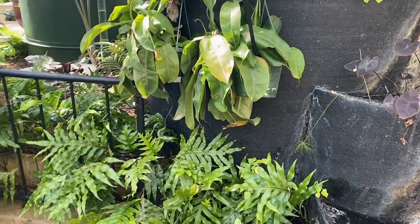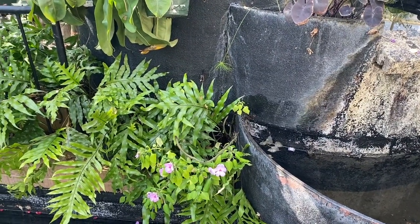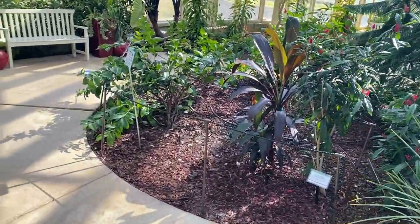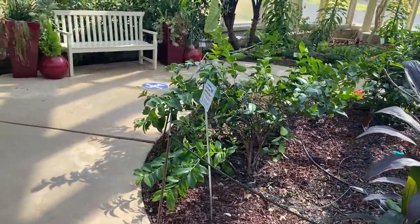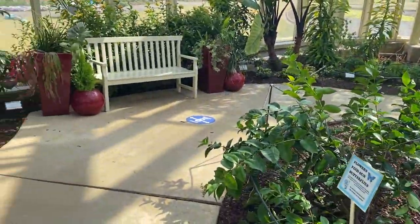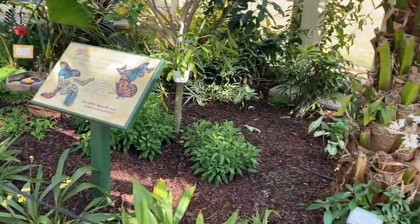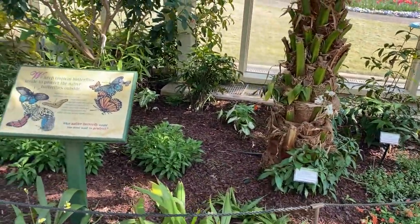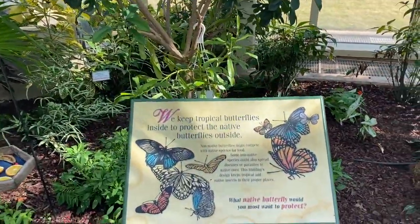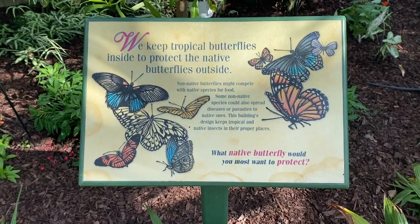Everything else was really pretty — the flowers were gorgeous and I feel like they keep it up really well. Everything was labeled with what type of butterfly was in that area. They had beautiful different types of plants, and benches, so if you have children it's a nice place for kids. They also have picnic areas, so if you wanted to have a picnic with your family and then go see all the different things they have, I would definitely recommend this place.